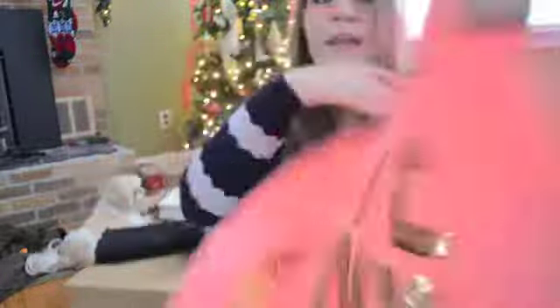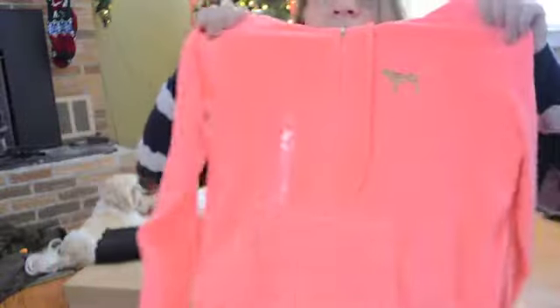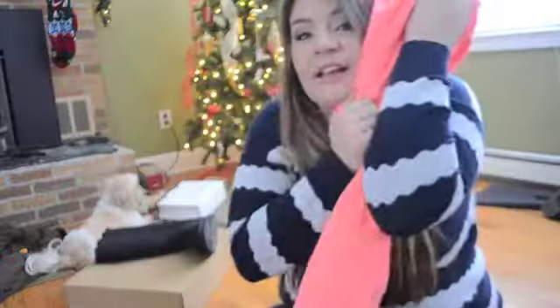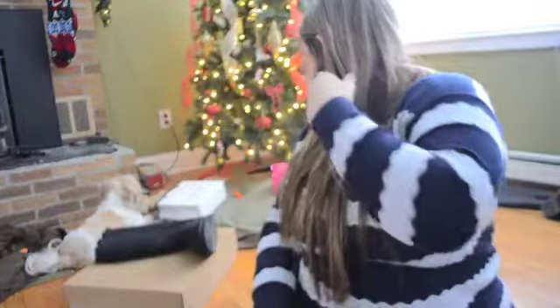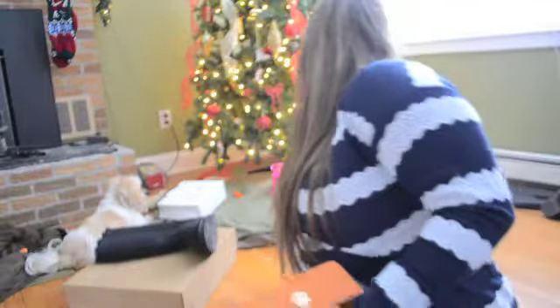I got this hoodie and I am over the moon about it. It's Love Pink in a neon coral color and it's terry cloth. I love it - look at the dog on the front. I've never really owned one of the bling logo hoodies before, but I love this sweater so much and cannot wait to wear it.